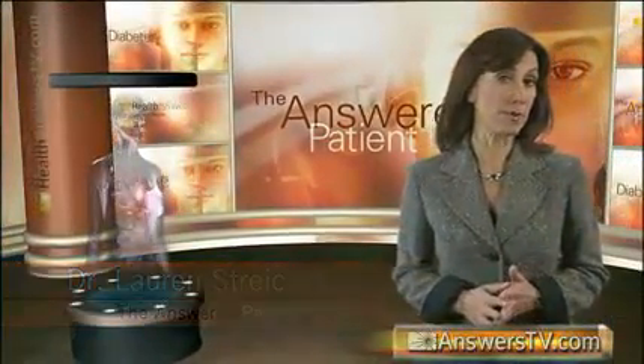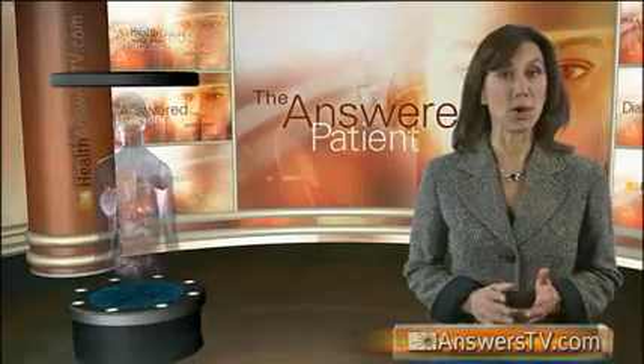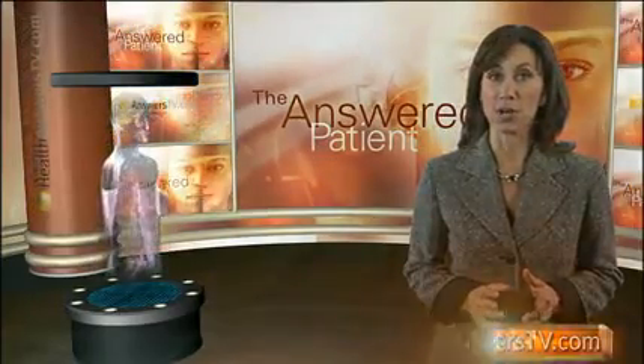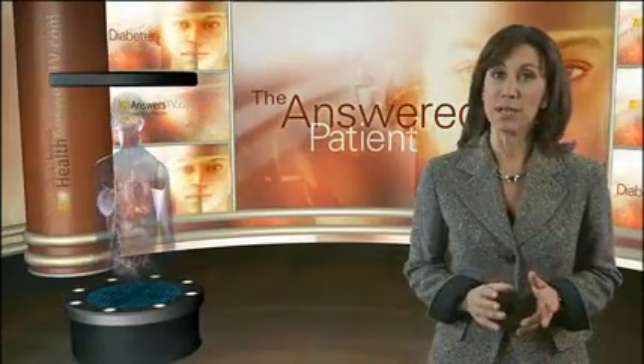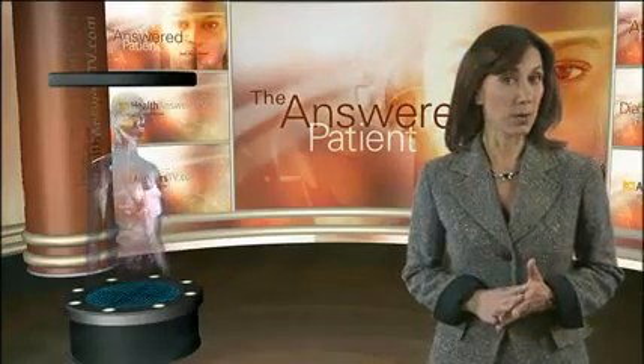Hello, I'm Dr. Lauren Stryker. Diabetes is a serious disease affecting millions of people in the U.S. today. Both type 1 and type 2 diabetes cause abnormally elevated levels of sugar in the blood when we eat. Because diabetes is a disorder in the way the body metabolizes food, let's look first at the process of digestion and how it normally works.